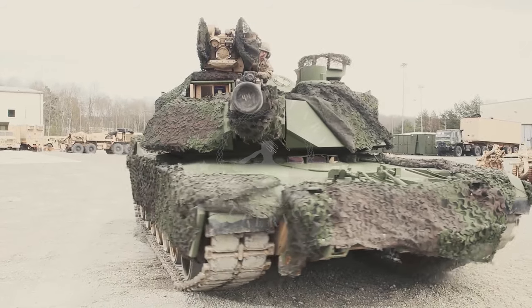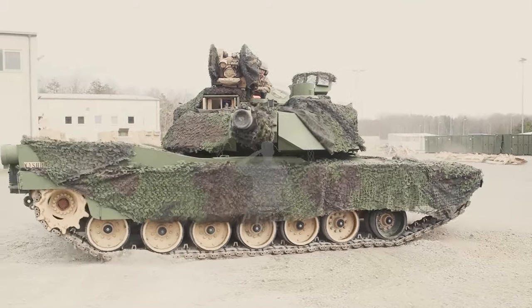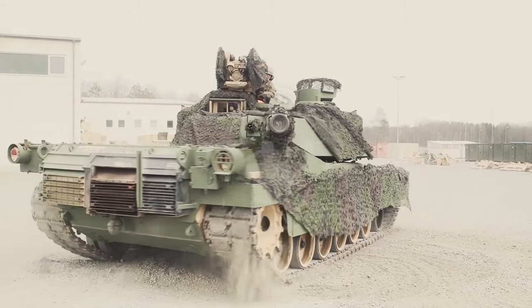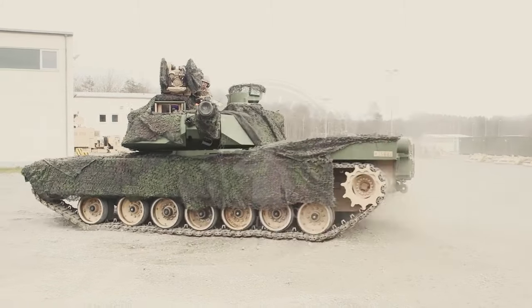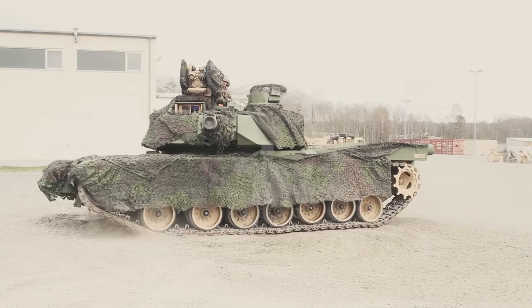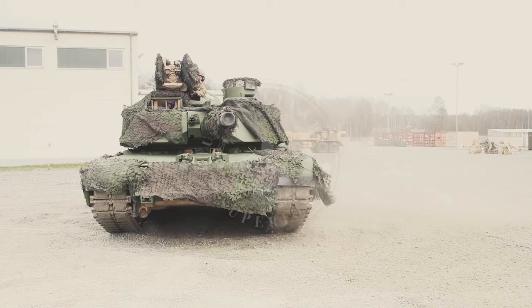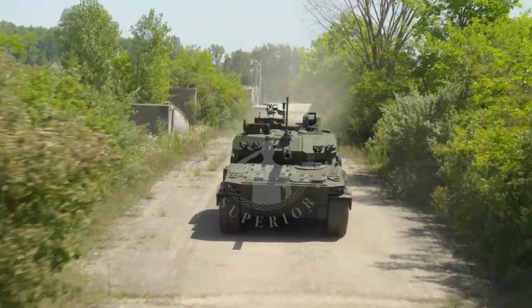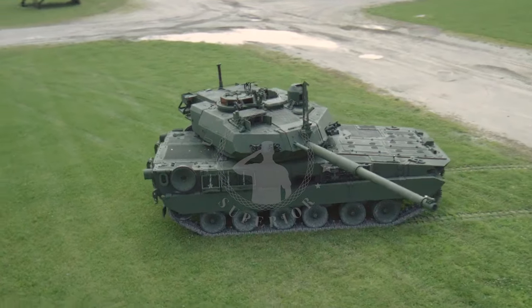The main armament of the M10 Booker MPF consists of one 105-millimeter cannon based on the American M35, a coaxially mounted 7.62-millimeter machine gun, and one 12.7-millimeter machine gun for protection. The 105-millimeter cannon can fire armor-piercing discarding sabot and high-explosive rounds, with a maximum firing distance of 1.8 kilometers for APDS and 4 kilometers for HE.